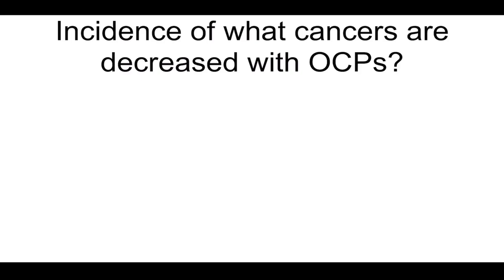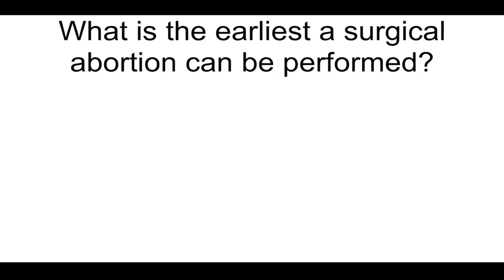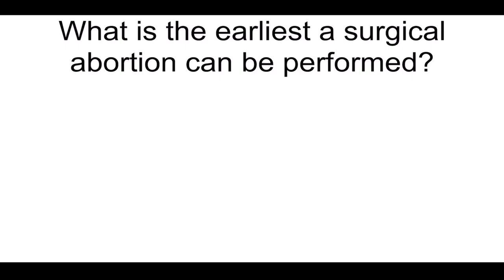Incidence of what cancers are decreased with OCPs? Ovarian and endometrial. Do uterine fibroids cause breech presentation? Yes. What is the earliest surgical abortion can be performed? 3 weeks from the onset of the last menses.